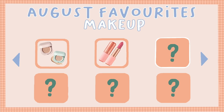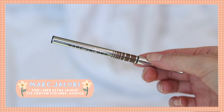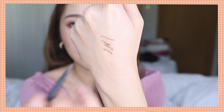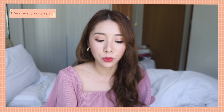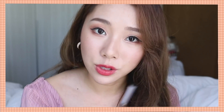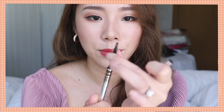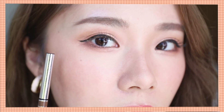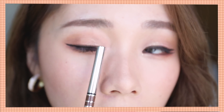Next up is an eyeliner — the Marc Jacobs Fine Liner Ultra Skinny Gel Eye Crayon in a dark chocolatey brown. It's extremely creamy and very opaque — just one swipe is all you need. I love the thin, precise tip. It really does not budge and lasts throughout the day. I applied it over my liquid liner to soften it, and the front part of my eye look today is using this eyeliner.